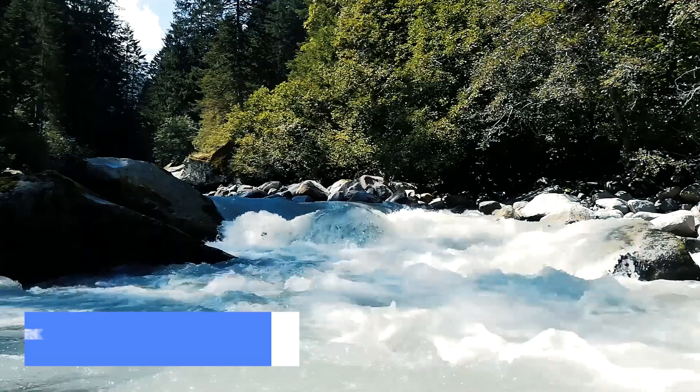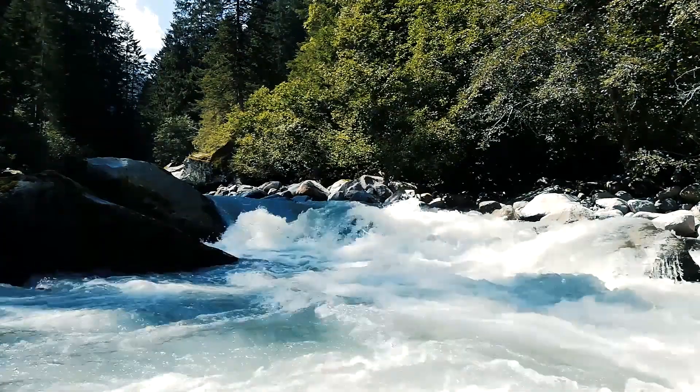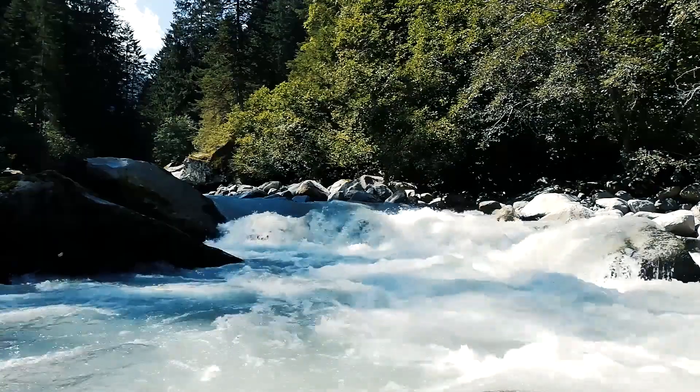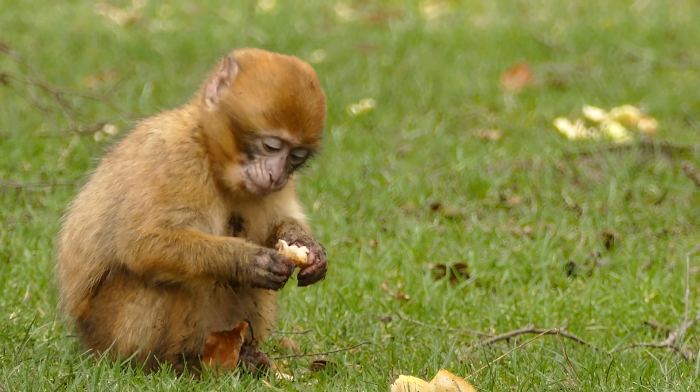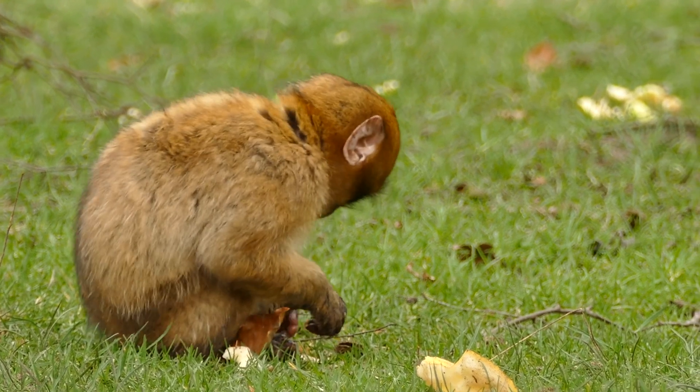Coming in at number 3 is the Penang National Park. If you're a nature lover, this is a must visit. Embark on a jungle trek to reach the iconic Monkey Beach, and don't forget to explore the canopy walkway for a thrilling treetop experience.